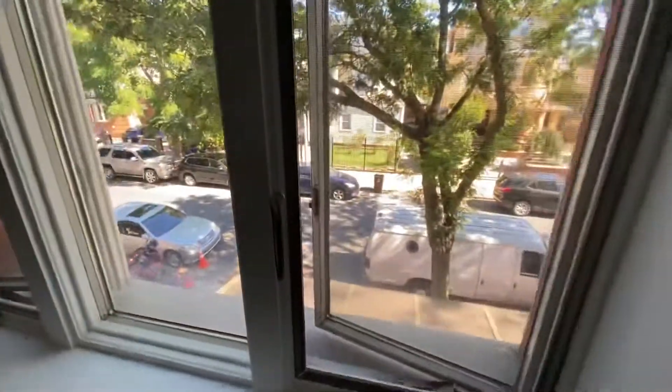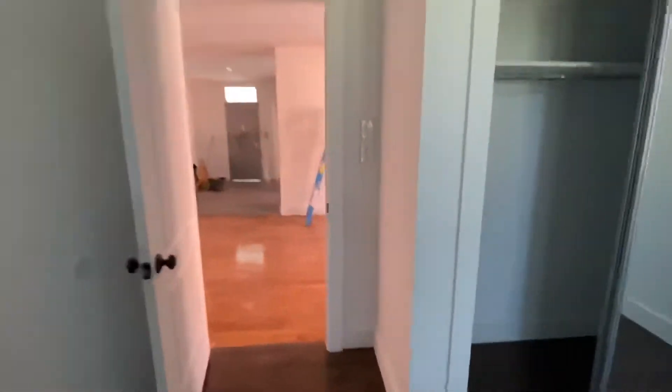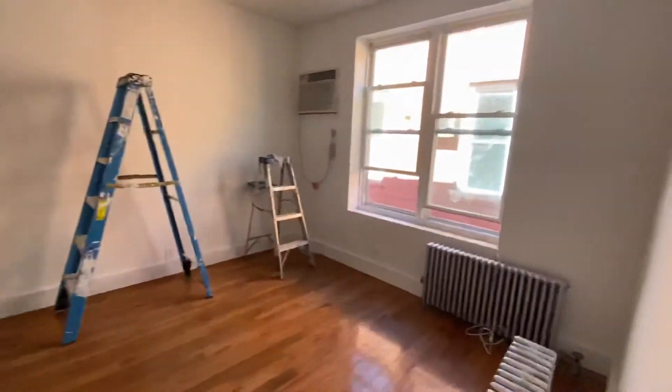And we have the third bedroom in here — nice big closet. This is it: 600 East 2nd Street, apartment 2F. Hope you enjoyed the video, see you next time.